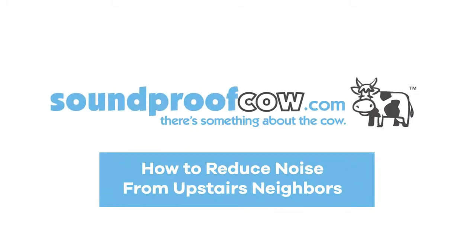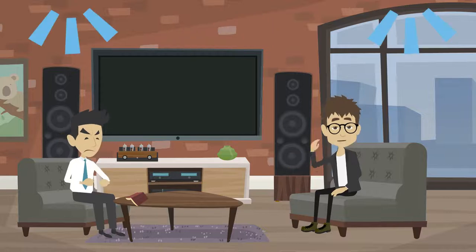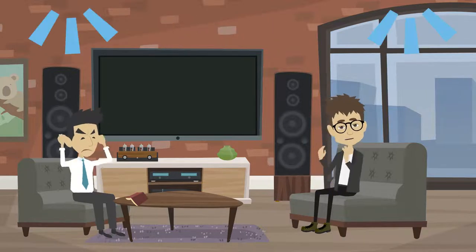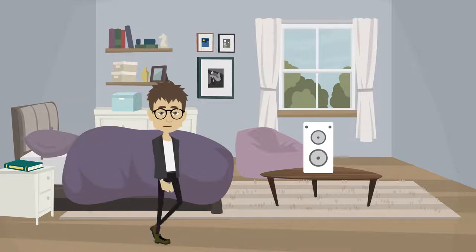How to reduce noise from upstairs neighbors. Upstairs neighbors can be loud, but there are steps you can take to reduce annoying sounds. First, use white noise to cover loud sounds.